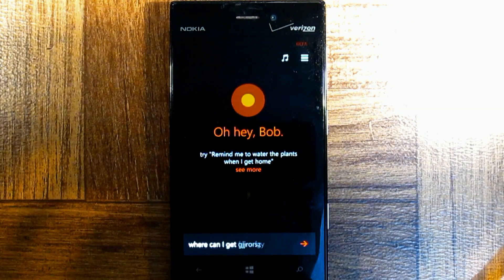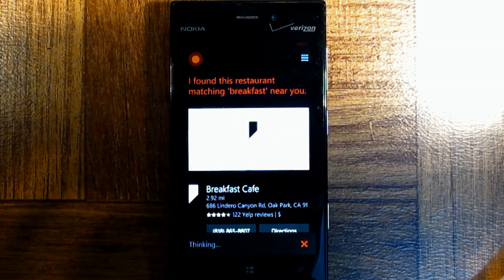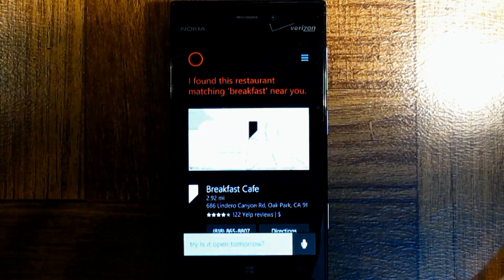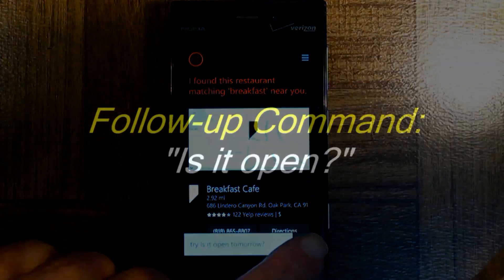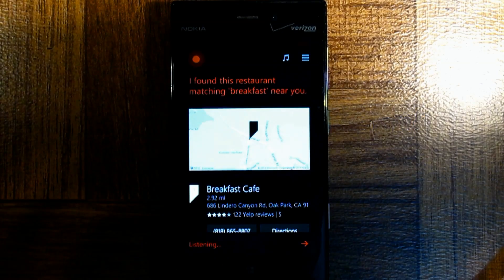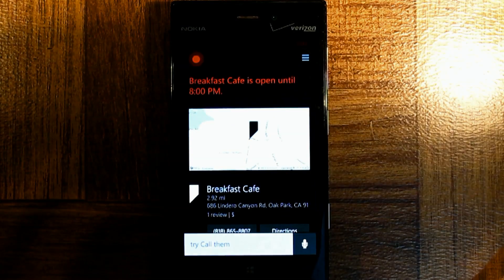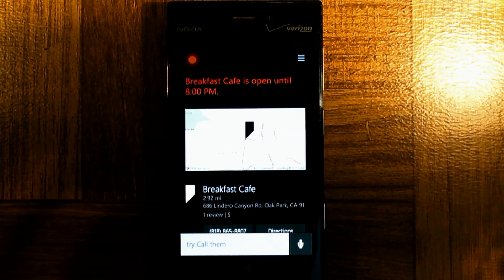Where can I get some breakfast? I found this restaurant matching breakfast near you. Is it open? Breakfast Cafe is open until 8 p.m.